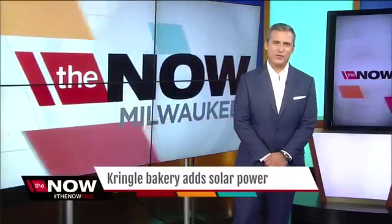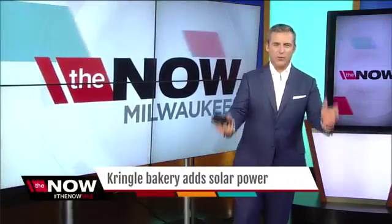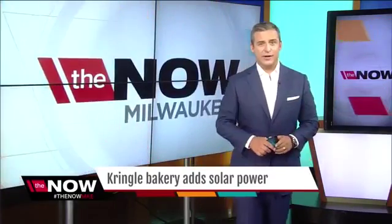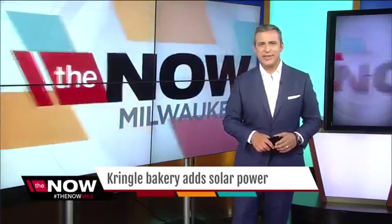Even if you have not tried the Kringle from O&H Danish Bakery — and why have you not tried the Kringle — you've heard of it. Each puffy pastry is now being made with clean energy, thanks to the business's switch to solar power.